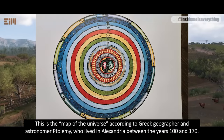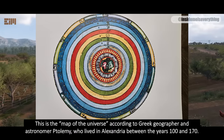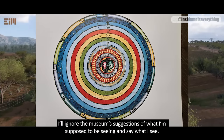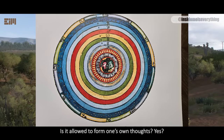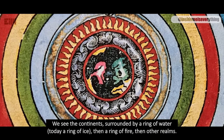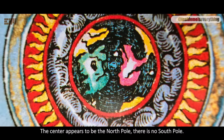This is the map of the universe according to Greek geographer and astronomer Ptolemy, who lived in Alexandria between the years 100 and 170. I'll ignore the museum's suggestions of what I'm supposed to be seeing, and say what I see. We see the continents surrounded by a ring of water — today a ring of ice, then a ring of fire, then other realms. The center appears to be the North Pole; there is no South Pole.